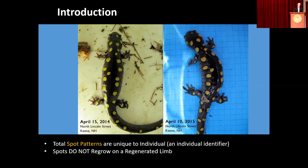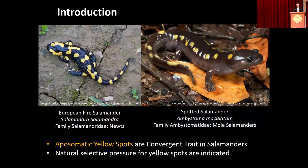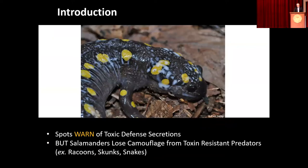The salamanders aren't using their spots to identify one another, at least not as far as we know. These spots are apparently a very important adaptation for survival — a convergent trait we see in other distantly related woodland salamanders such as the European fire salamander and the Northwestern salamander. This is warning coloration, what we call aposematic coloration. These yellow spots are warning a potential predator of a threat — their toxic secretions. Would-be predators are given a fair warning: don't eat me, don't mess with me.